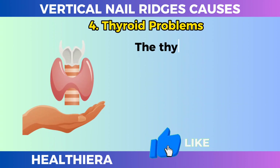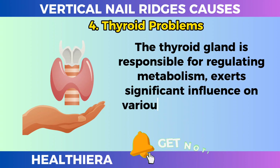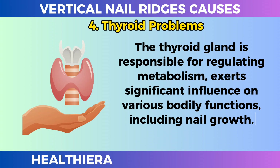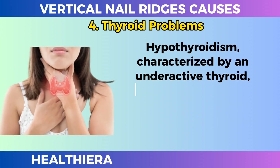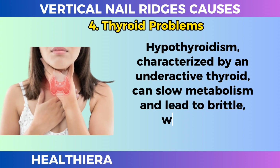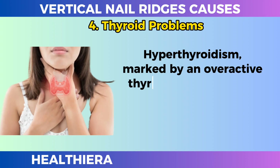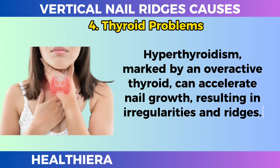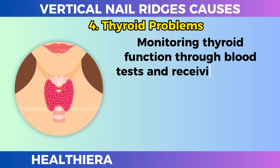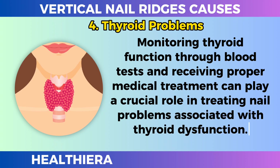Thyroid problems. The thyroid gland is responsible for regulating metabolism and exerts significant influence on various bodily functions, including nail growth. Hypothyroidism, characterized by an underactive thyroid, can slow metabolism and lead to brittle, wavy nails. Hyperthyroidism, marked by an overactive thyroid, can accelerate nail growth, resulting in irregularities and ridges. Monitoring thyroid function through blood tests and receiving proper medical treatment can play a crucial role in treating nail problems associated with thyroid dysfunction.